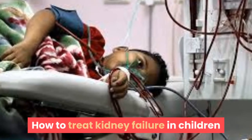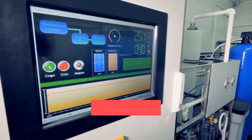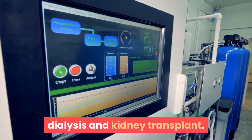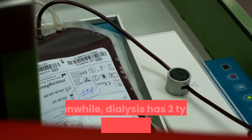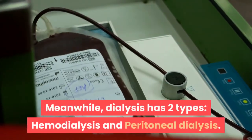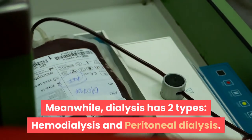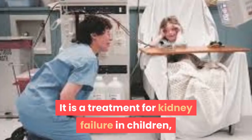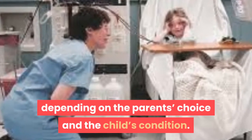How to treat kidney failure in children. There are two ways to treat kidney failure in children: dialysis and kidney transplant. Dialysis has two types: hemodialysis and peritoneal dialysis. Treatment depends on the parent's choice and the child's condition.